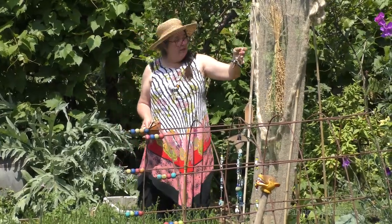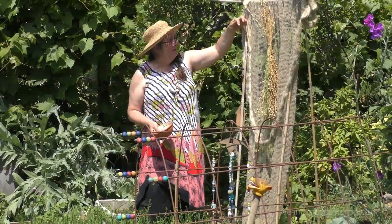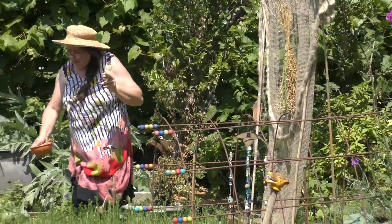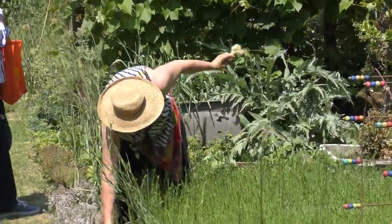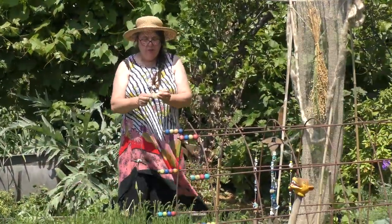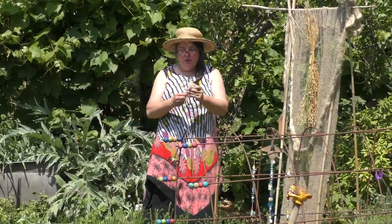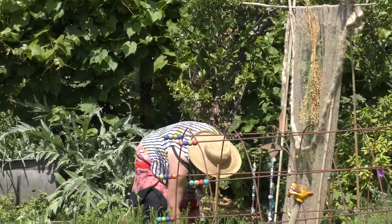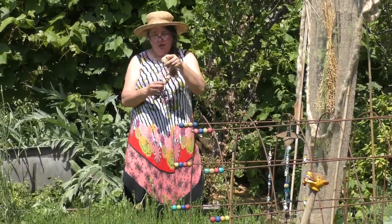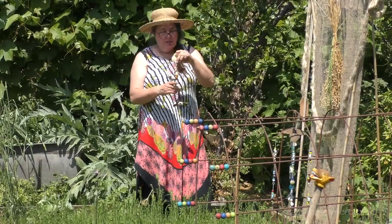In Sleeping Beauty you can't actually prick yourself on a spinning wheel — it would have been a drop spindle. From medieval times onwards people were using spinning wheels, but for all ancient history people used drop spindles. It's usually a little bead on the end of a stick and you just spin it like that.